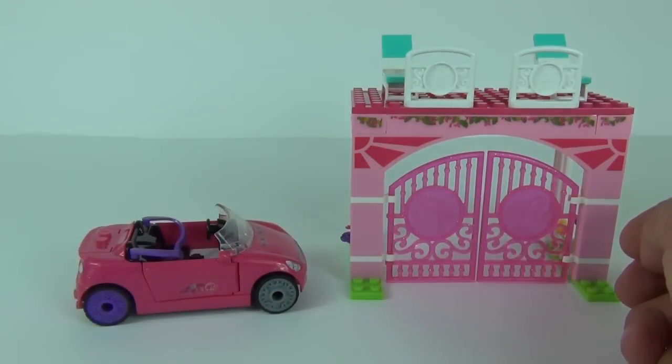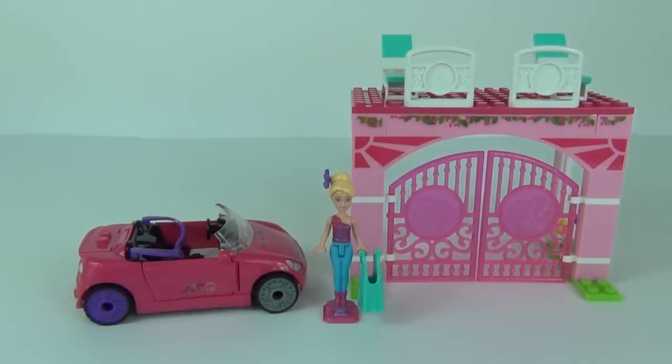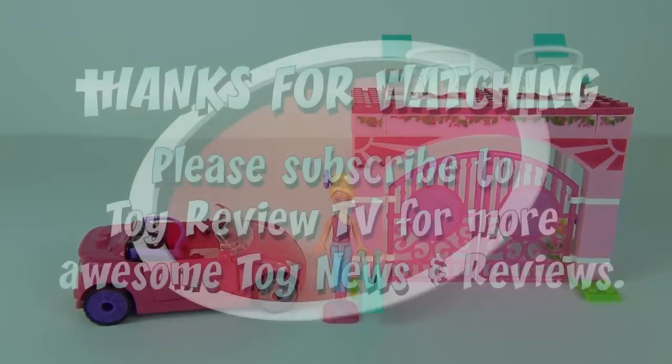There is your convertible, your gates, and of course your Barbie minifigure. In conclusion, this is a pretty cool set — one for the girls obviously — but the convertible is very sturdy, so if you were to play with it quite heavily it wouldn't break apart easily. Thanks for tuning in, please stay tuned for more toy reviews, and I will see you next time here on Toy Review TV.